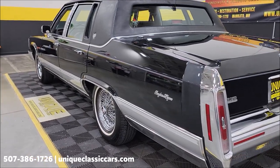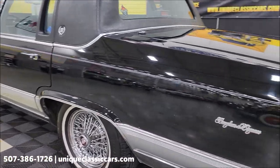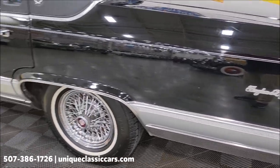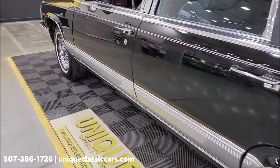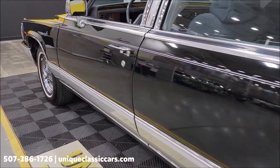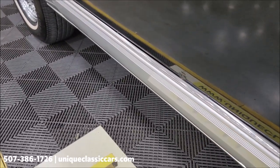Still pictures can be seen at uniqueclassiccars.com. Taking a peek down the driver's side — filler panel intact on the driver's side as well. It's pretty much free of any real major nicks, dings, or scratches. We do have just a tad bit of erosion right there, as you can see.